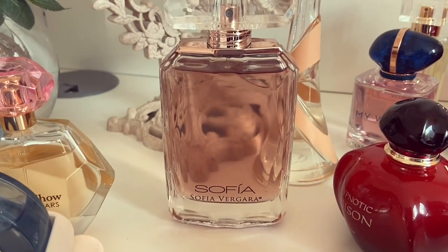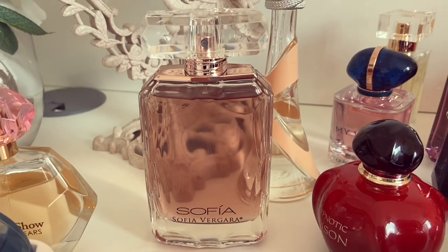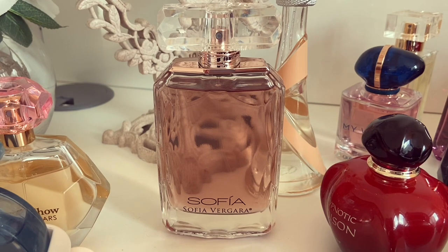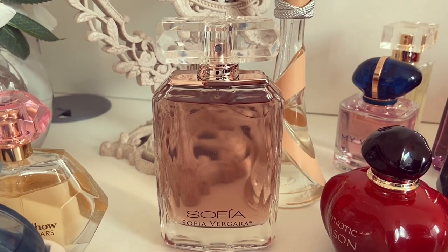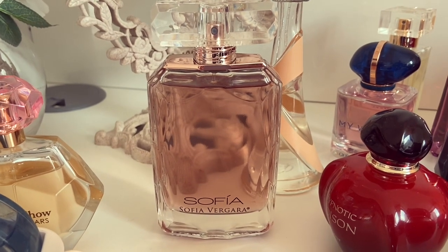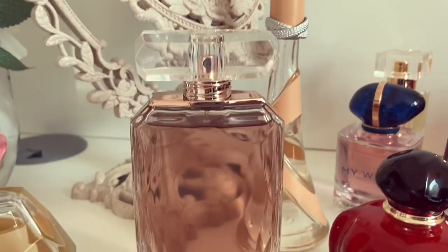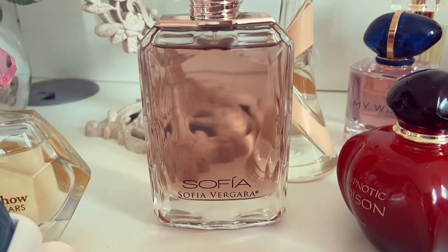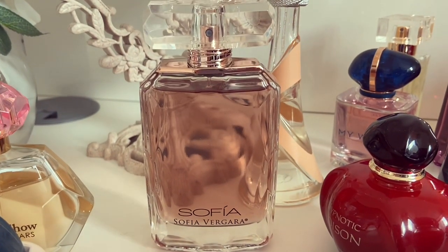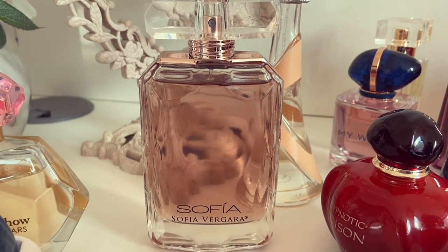Next up is Sophia by Sophia Vergara. This fragrance has been going from strength to strength in my opinion. I've been reaching for this when I want to have a productive day, feel on the ball and clean and feminine. It's such a nice, bright fragrance — it's almost what I wanted Coco Mademoiselle to be. I think this is much better and it's in a beautiful bottle with really good performance. It's just an utterly stunning fragrance. So that's Sophia by Sophia Vergara.